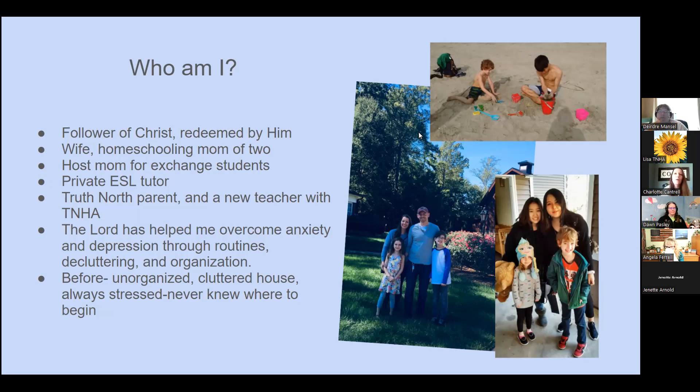A couple of weeks ago, Lisa and I recorded a podcast coming out soon, where I spoke about how the Lord helped me overcome my anxiety and depression through routines, decluttering, and organization. My anxiety and depression came about because of a lot of pregnancy losses and other things in life. I got to a point where I was completely out of it. Six-plus years ago, I was unorganized, had a severely cluttered house, always stressed, and never knew where to begin.